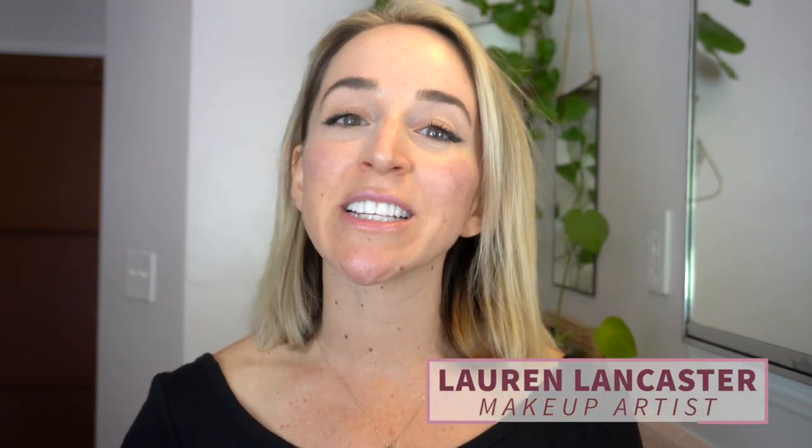Hi everyone, welcome back to my channel. Today's video is all about wearing a mask and wearing makeup — best practices to avoid, things to play up your eyes, and ways that you can approach your makeup now that we're all having half of our face covered.